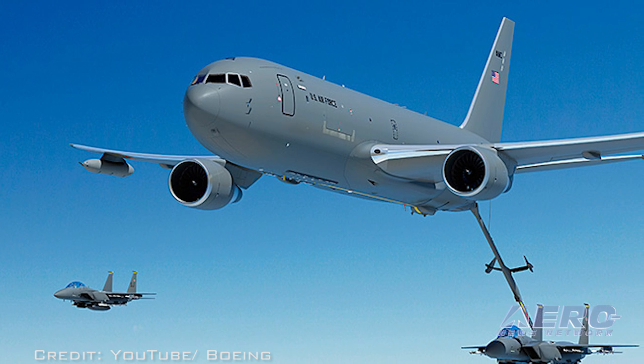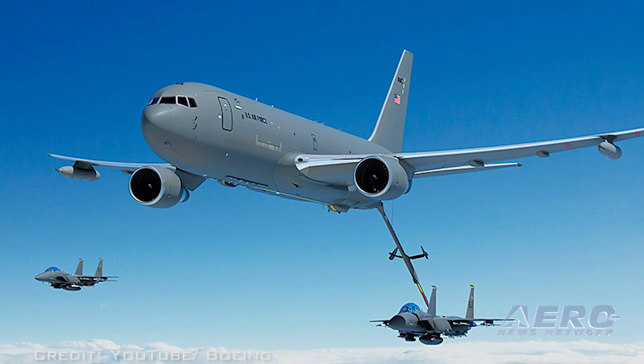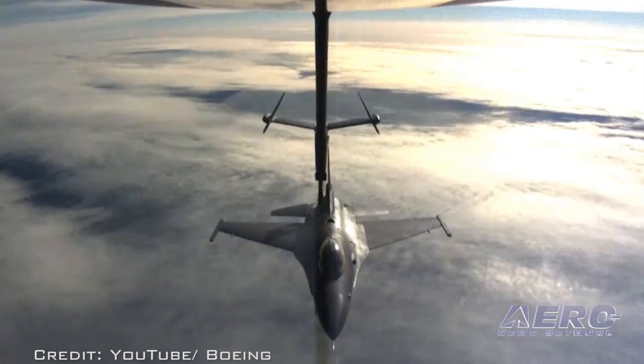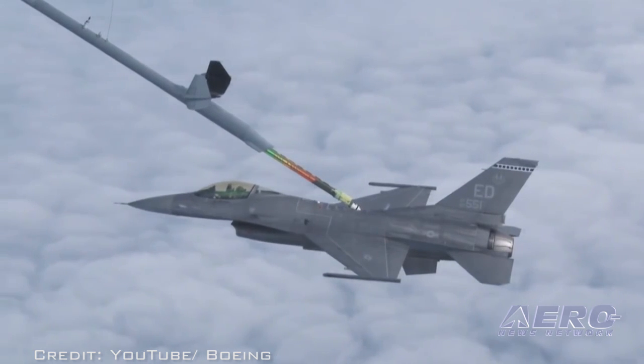This is the airplane commonly known as the Warthog. The successful A-10 mission was the last of six in-flight refueling demonstrations required before the tanker program can request approval from the Undersecretary of Defense for Acquisition, Technology, and Logistics to award production totaling 19 KC-46A aircraft.